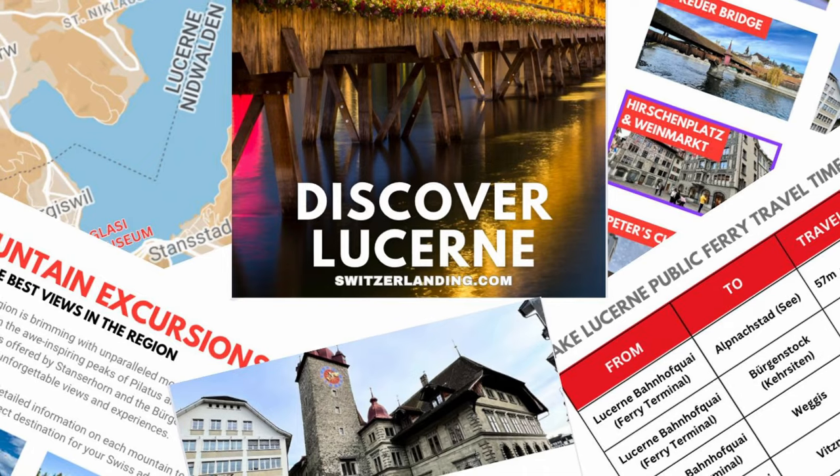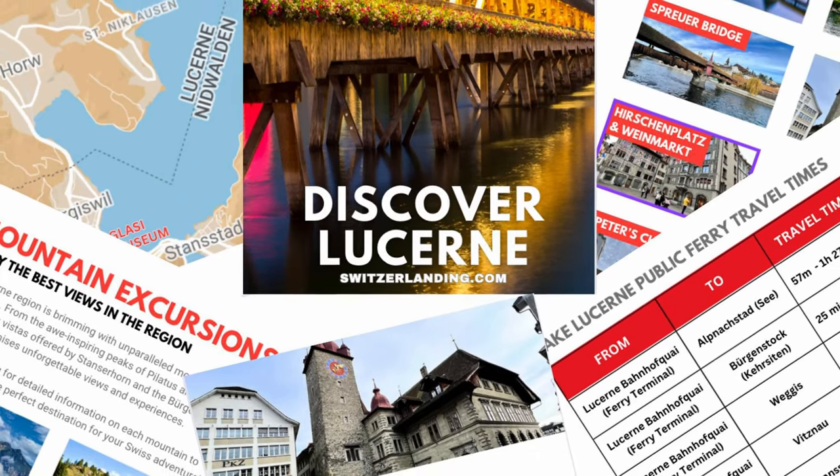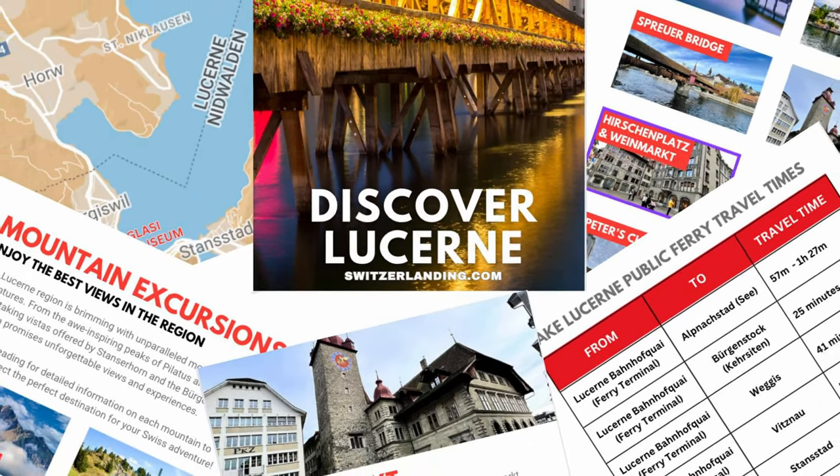If you want the full guide with all the details, click the link below. We've compiled a guide with all of these tips, tricks, locations, maps, hikes, favorite things to see, and favorite places to eat — it's an amazing way to make the best of your trip in Lucerne.